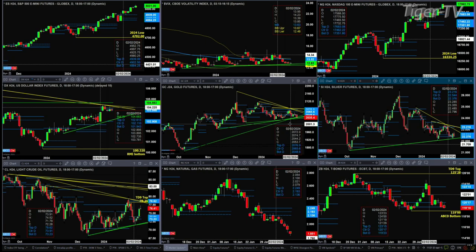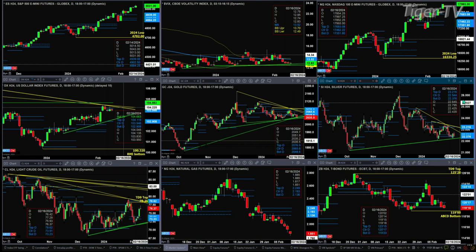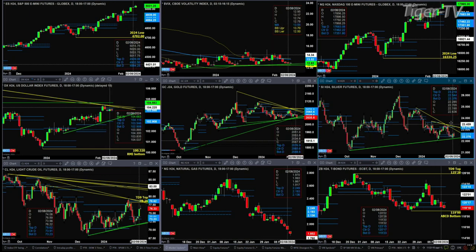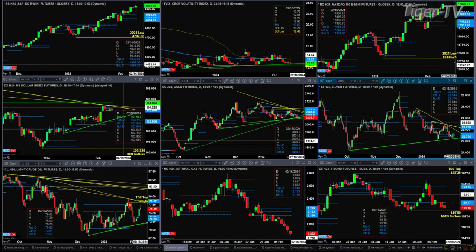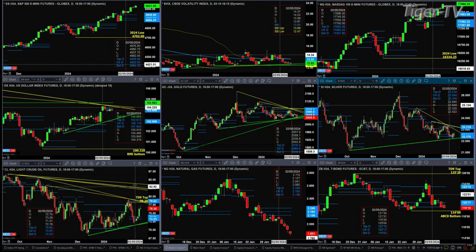Gold is testing its rising trend line. Silver is testing profile support, which is down at 22.37, and below that you can see there's that rising trend line support as well. When it comes to light crude, it should target a TD9 count top priced at 78.26. As price gets up to that level, we'll see it hit a little cluster of trend line resistance as well.